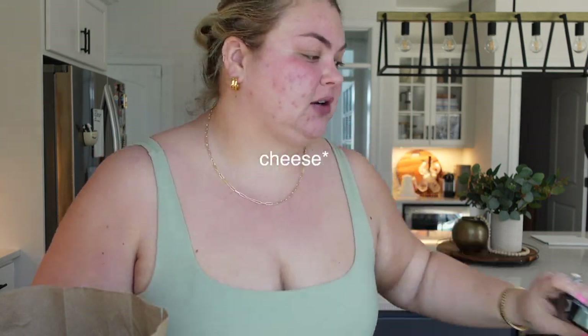Her favorite candy is Reese's, so I got two packs of Reese's. She also loves cheese and crackers, so I got a pack of crackers. The plan for the bachelorette: I rented a cabin in New Hampshire. We're all in a group chat with her friends and we split the cabin. It has a bunch of bunk beds, an air hockey table, and it's on a lake. We're going to go out to dinner and just play games. I have a bunch of games, I'm going to bring my disco ball and my speaker.